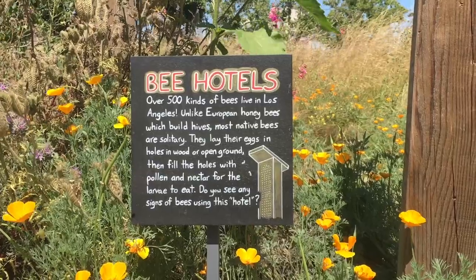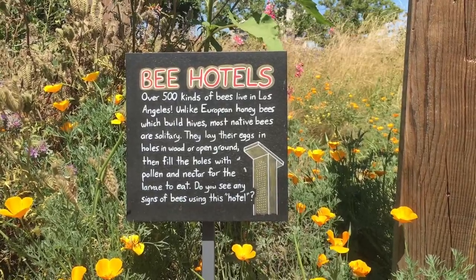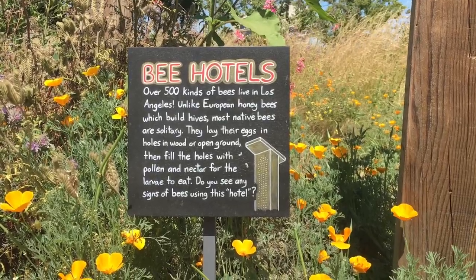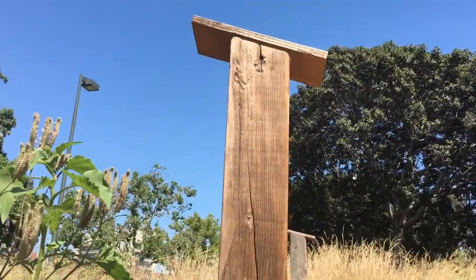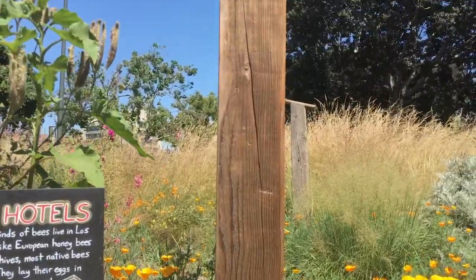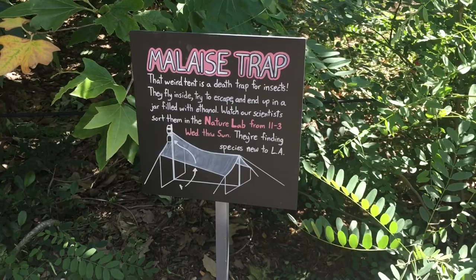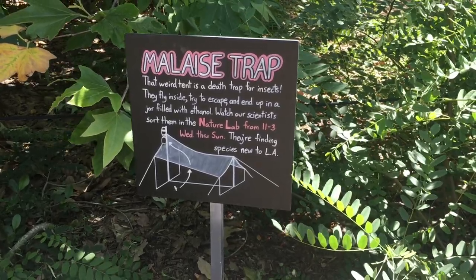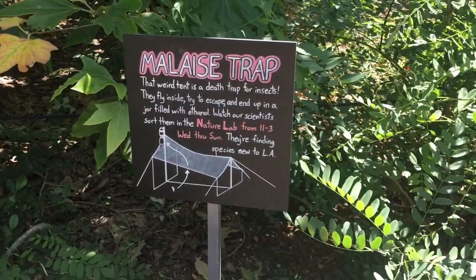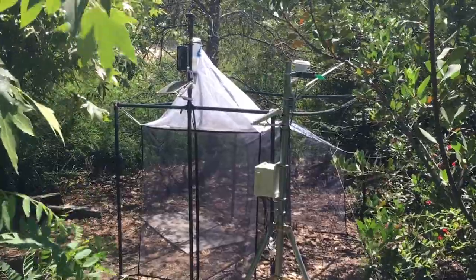Unlike European honeybees, which build hives and are slightly trashy, most native bees are solitary. They lay eggs in holes in the wood or open ground, then fill the holes with pollen or nectar for the larva to eat — as long as it's gluten-free. Do you see any signs of bees using this hotel? Well, it's pretty late, so I imagine it's past checkout time. That weird tent is a death trap for insects — they fly inside, try to escape, and end up in a jar filled with ethanol. Watch the scientists work in the nectar lab from 11 to 3, Wednesdays through Sundays. They're finding species new to LA. Or it's a torturous device where scientists trap innocent insects to create new and horrible insects to unleash upon Los Angeles — or they're just studying them. I'm actually not sure.